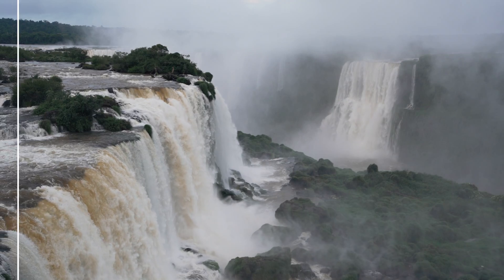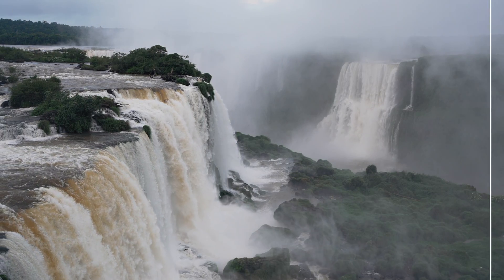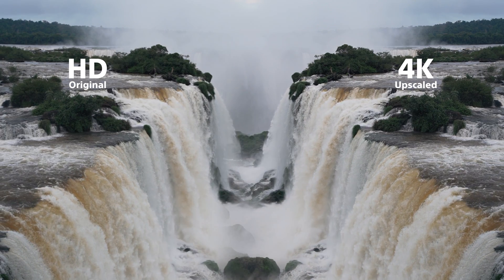So what exactly is this voodoo? Meet Topaz Video AI. I downloaded the trial version to test it, but after the first render I was hooked. This video is not sponsored by Topaz — I bought the software with my own money and I simply love the results. I did sign up for their affiliate program, so if you want to get it you can support my channel using the link in the description below.